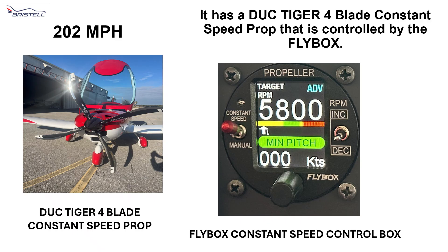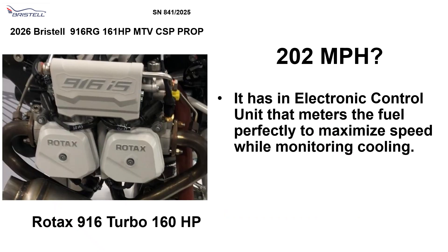It has a Duke Tiger 4-blade constant speed prop that is controlled by the fly box — very easy to use. 200 miles an hour. It has an electronic control unit that meters the fuel perfectly to maximize speed while monitoring cooling.